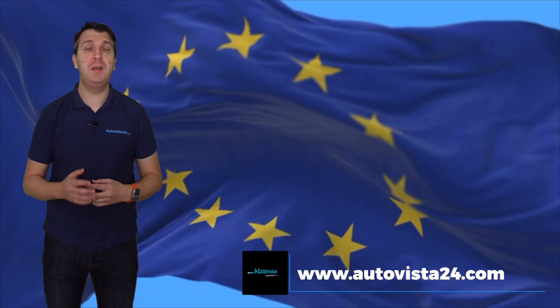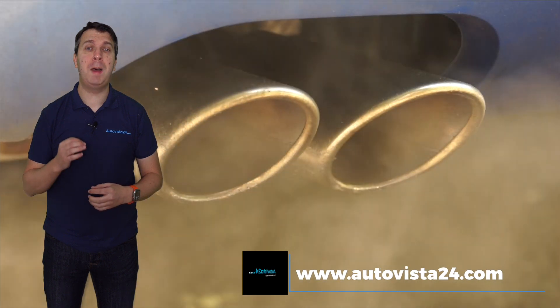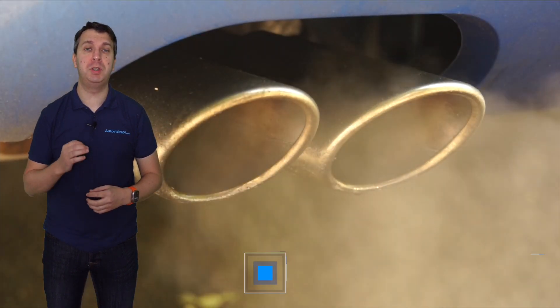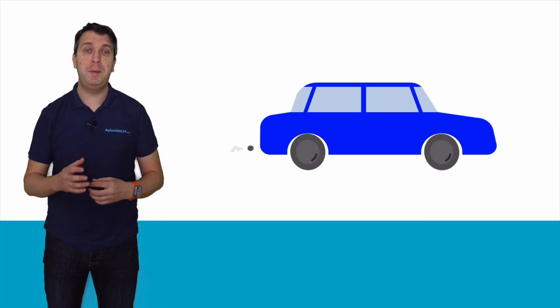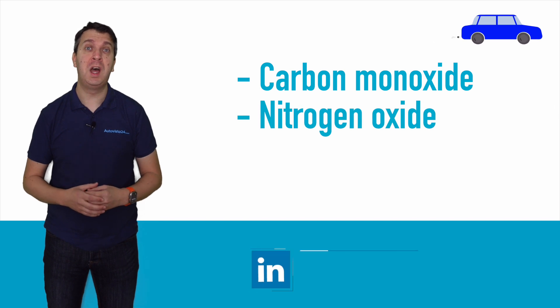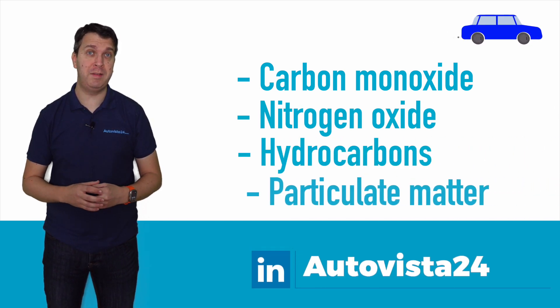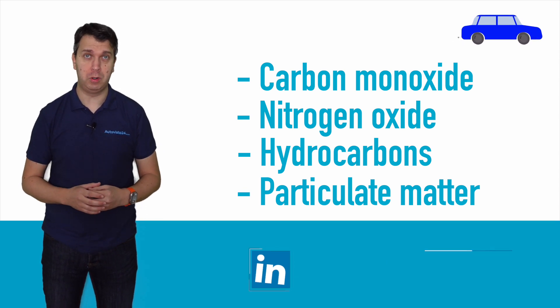The Euro standards are a set of emissions regulations that car makers selling vehicles in Europe have to abide by. These standards set the maximum level of emissions a vehicle can produce before it can be approved for sale via type approval. Typically these are exhaust emissions, such as carbon monoxides, nitrogen oxide, hydrocarbons and particulate matter. This last one is very important, especially for Euro 7, and we'll cover that a little later on.